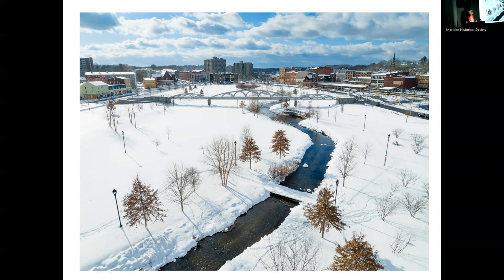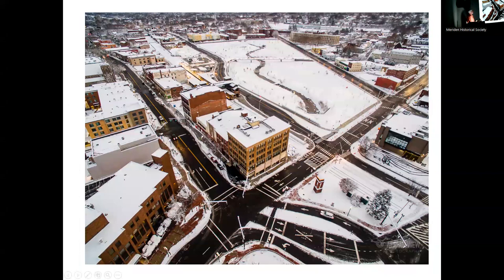This was taken quite a few years ago with my first drone, right after a snowstorm. I love fresh snow on the ground — one to two inches is just perfect for the drone. Snow hides a multitude of sins; it just covers things up and makes everything look pretty.